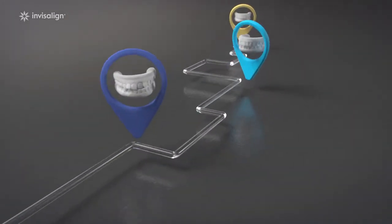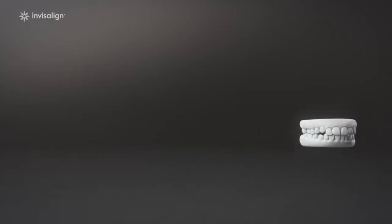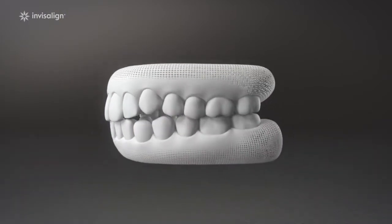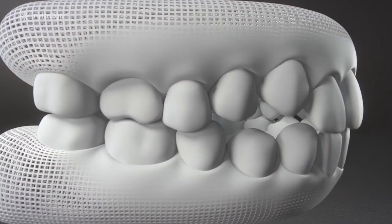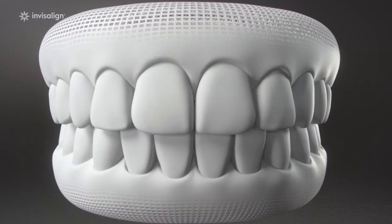First, your provider uses cutting edge software and technology to check you're suitable for Invisalign treatment. Every shift in your teeth is planned out from beginning to end, using 3D technology to calculate just the right amount of force needed, creating a digital roadmap to get you the results you want.